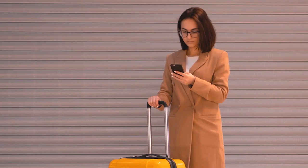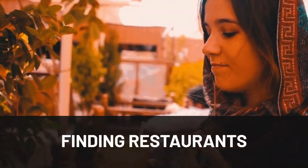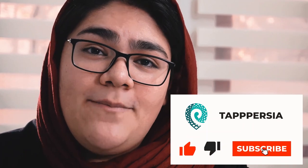You will need these apps for getting around, finding restaurants, exploring hidden gems, and of course connecting with your newfound Iranian friends. Don't forget to click that lovely red subscribe button if you want to know more about what Iran is really like.